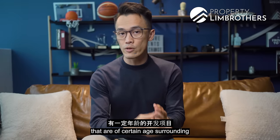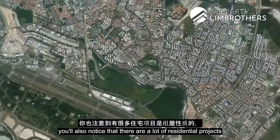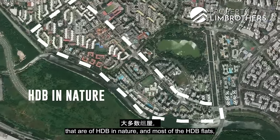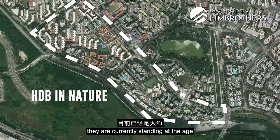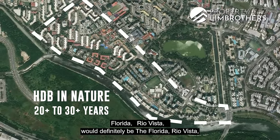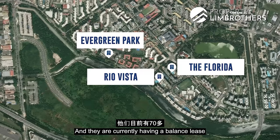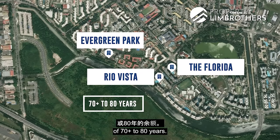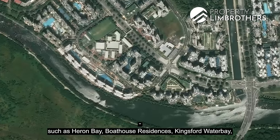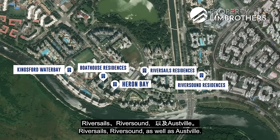It is natural to see developments of a certain age surrounding the Hougang landscape. Looking at the map, there are many HDB residential projects standing at about 20 to 30 years old. Early day projects include Florida, Rio Vista, and Evergreen Park, currently with lease balances of 70 to 80 years. As we progressed towards the early 2010s, projects such as Heron Bay, Boathouse Residences, Kingsford Waterbay, Riversail, Riversound, and Oasis Residences started to take shape.